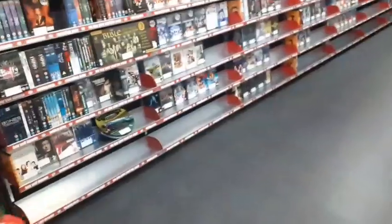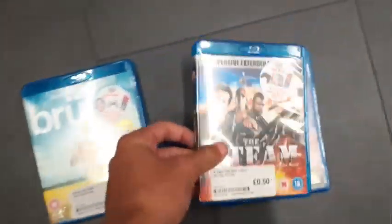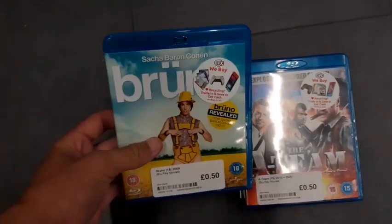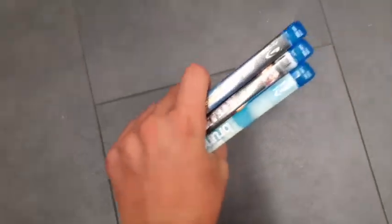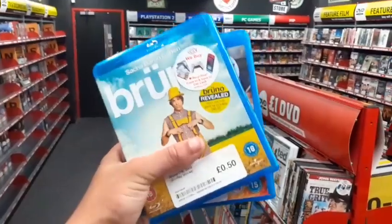I think that's going to do it — not seeing much else, some empty shelves. So it'll just be Star Wars: The Clone Wars on Blu-ray for £2.50, The A-Team for 50p on Blu-ray, and Bruno for 50p on Blu-ray. Awesome finds — definitely going to be heading back to CEX a lot more.